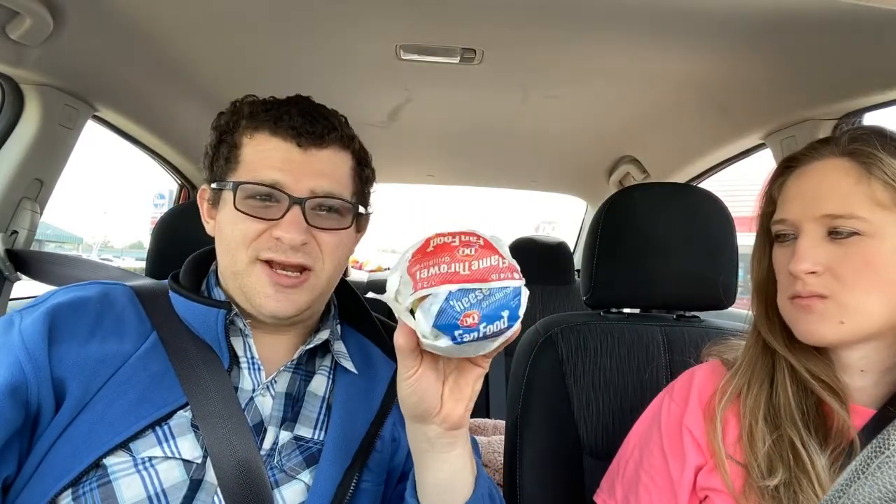All right, guys. Once again, we're at Dairy Queen. We actually never left since last week — still here. Me and Rachel just ordered two menu items, a menu item each episode.